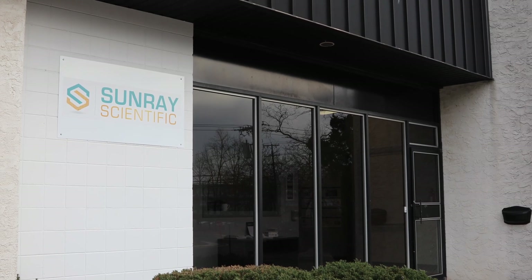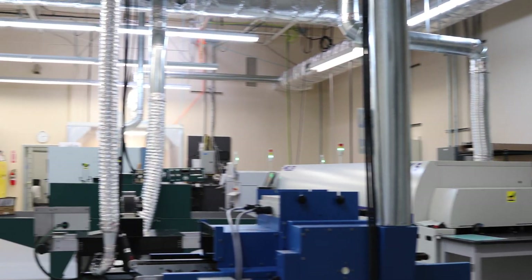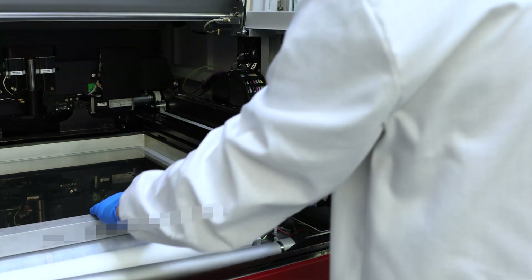Sunray Scientific's state-of-the-art prototyping and manufacturing facility located in Eatontown, New Jersey is well positioned and equipped for production volume capability, alpha and beta testing validation, and in-house customer qualification.